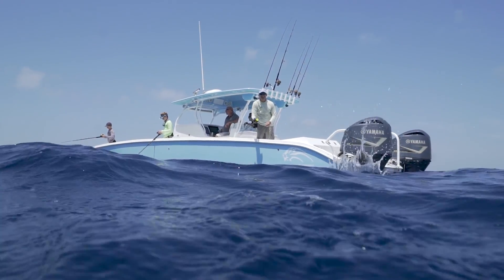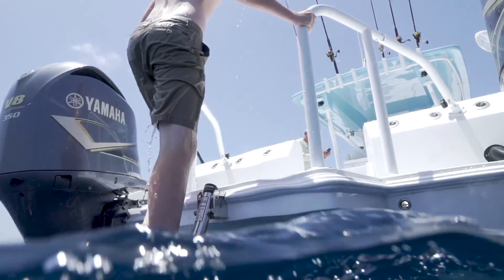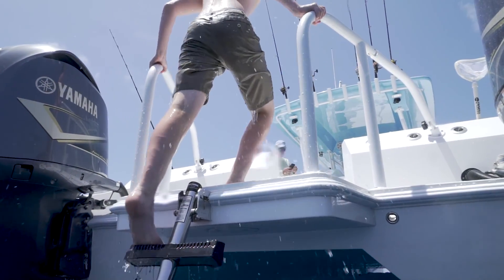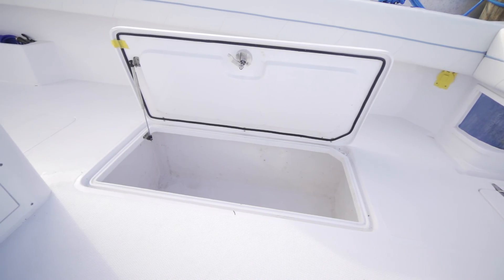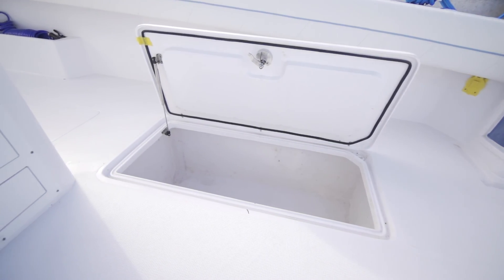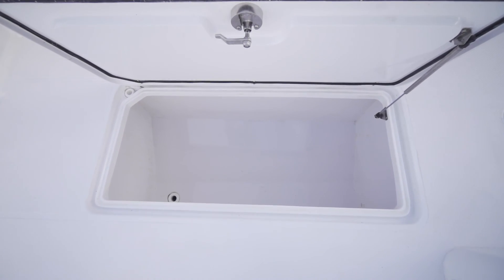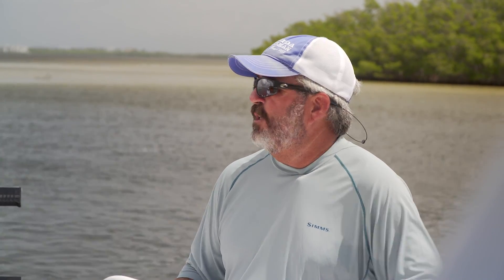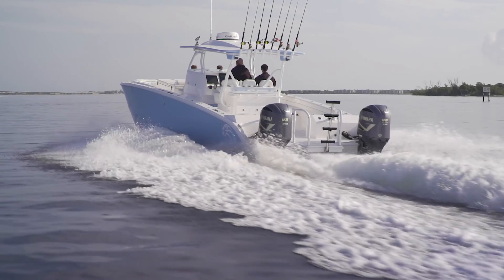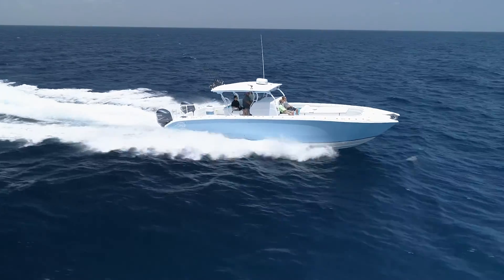Look at the dive platform back here — this is a better dive ladder and a better setup for divers getting in and out. I don't think anything beats a cat for a lot of divers. One more thing: you've got two additional insulated boxes in the cockpit — these are 550-quart boxes on both sides of the boat. This huge 42-foot boat only has two engines on it and will go 50 miles an hour.